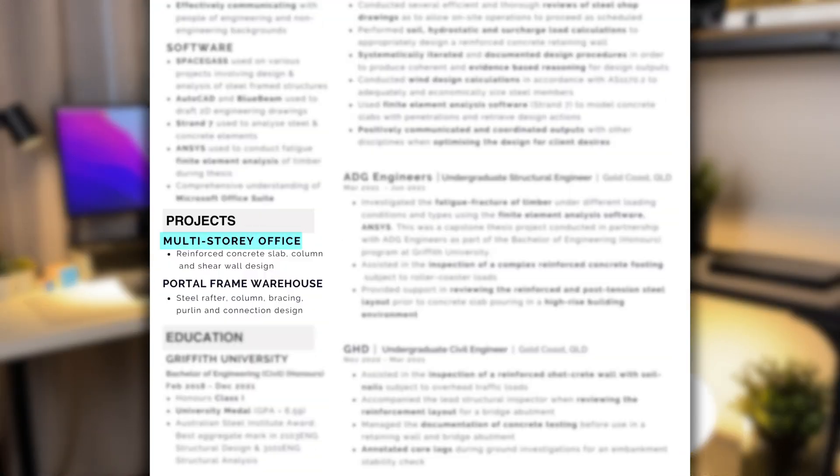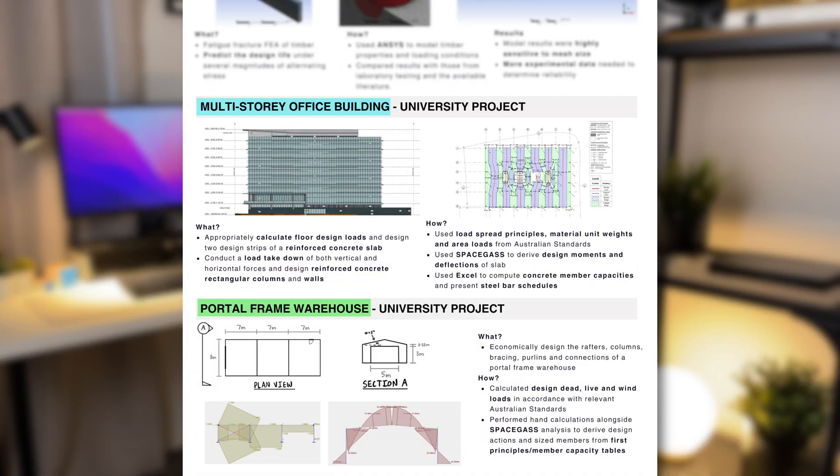Moving on, the next section is projects. The projects I've included here are the ones I worked on while at university, and I've kept this part of my resume really short — deliberately, because in my portfolio I go into a lot more detail about these projects and I didn't want to be repeating myself. Potentially a better title for this section is actually 'university projects,' since I don't talk about any projects worked on during internships or graduate jobs — so maybe that's something to think about when you make your resume.